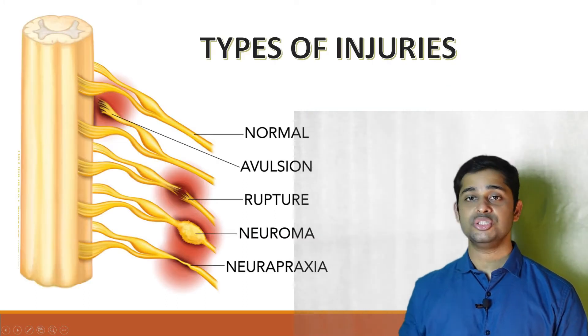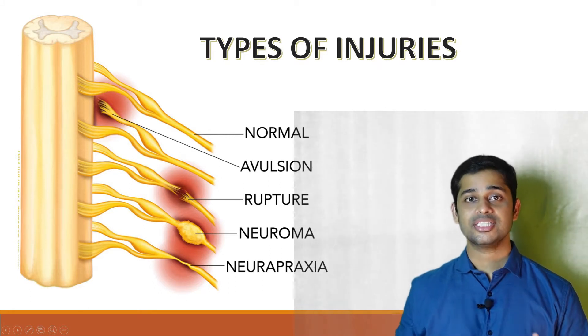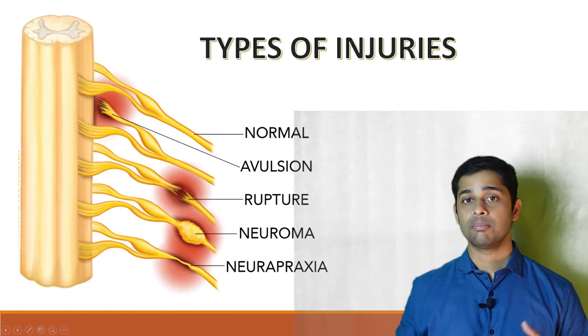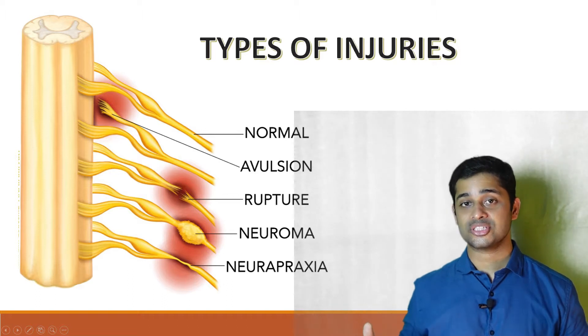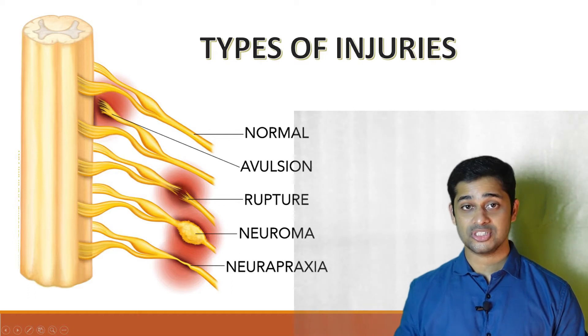Types of nerve injuries: there are three types. The first is neuropraxia — a stretch or traction injury in which the nerve structure is intact but the myelin sheath is damaged, causing a disruption in neuronal transmission. These injuries usually recover spontaneously within one to three months.